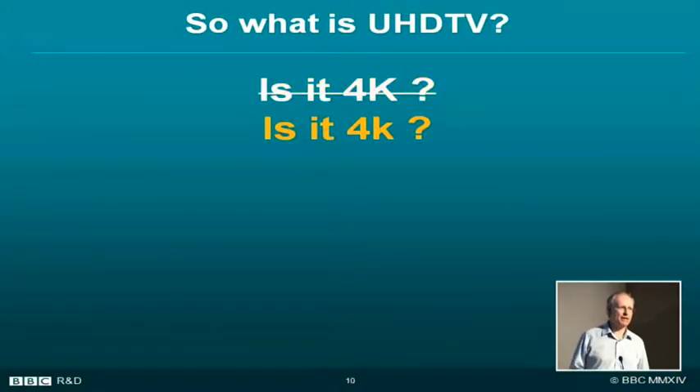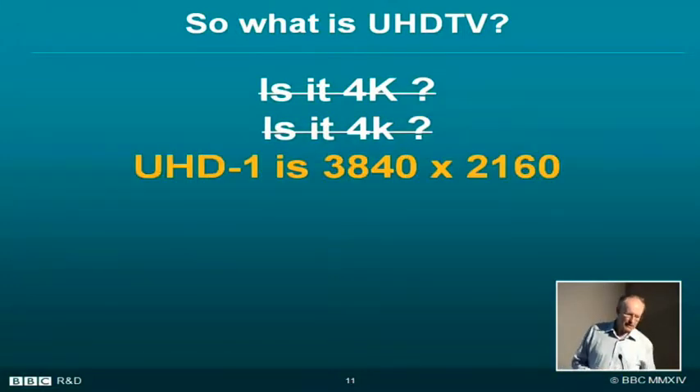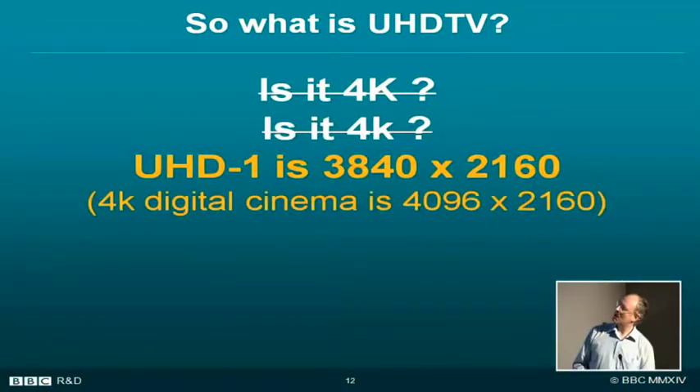Is it 4K? Well, no — that's four degrees above absolute zero. Is it four with a little k, meaning 4000 in computer terms? No, because it's actually 3840 rather than 4000. So actually UHD1 — the first of two flavours of UHD — has a resolution of 3840 by 2160 with progressive scanning. 4K digital cinema is 4096 by the same height; digital cinema trying to be one better, but it makes very little difference.